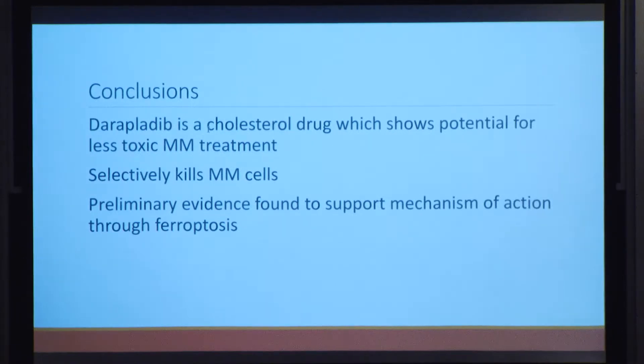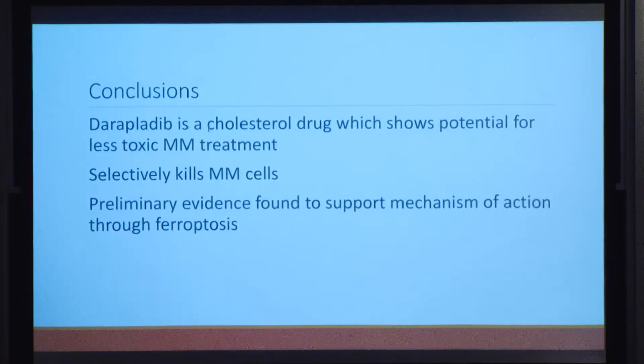In conclusion, daraplatib is a cholesterol drug that shows potential for less toxic multiple myeloma treatment. Its side effects are significantly less severe than current treatments, and it selectively kills multiple myeloma cells while causing minimal effects to healthy cells. Preliminary evidence supports that the drug targets a ferroptosis pathway, demonstrated through synergy experiments with ML210 and hydrogen peroxide tests. Future work includes Western blot or RNA sequencing to measure gene expression levels, and escalating to mouse models once more is known about the drug's function.